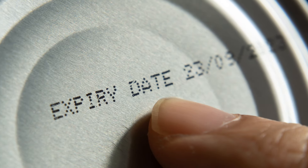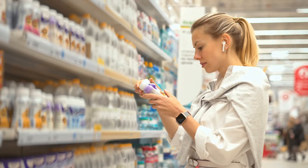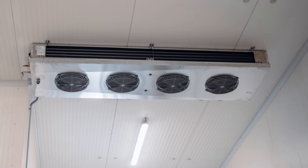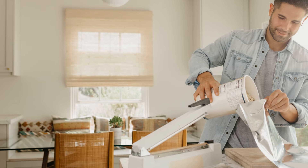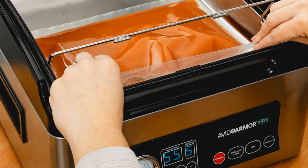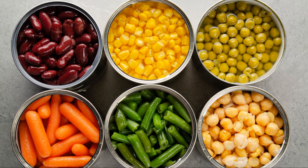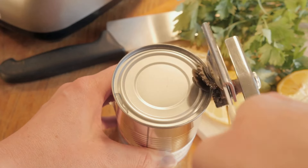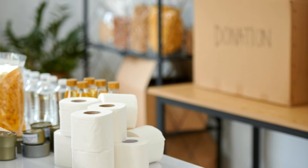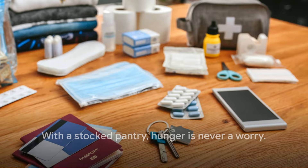And don't be fooled by best-before dates. Many foods, especially canned goods, last far beyond these dates if stored correctly. Keep your pantry cool, dry, and dark to maximize shelf life. Invest in proper storage solutions — vacuum-sealed containers for grains can prevent pests and prolong freshness. And remember, variety is not just the spice of life, it's vital in a survival scenario. So don't just stockpile — sample your stockpile regularly to ensure it's something you and your family actually enjoy eating. With a well-stocked pantry, you can keep hunger at bay no matter what happens.